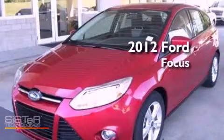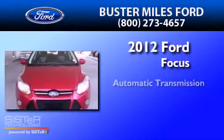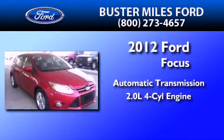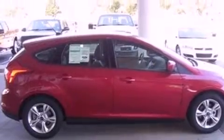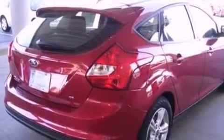This is a brand new 2012 Ford Focus. This car has an automatic transmission and an inline four-cylinder engine. Its top features include air conditioning, external temperature display, a multi-link rear suspension, and a four-wheel independent suspension.